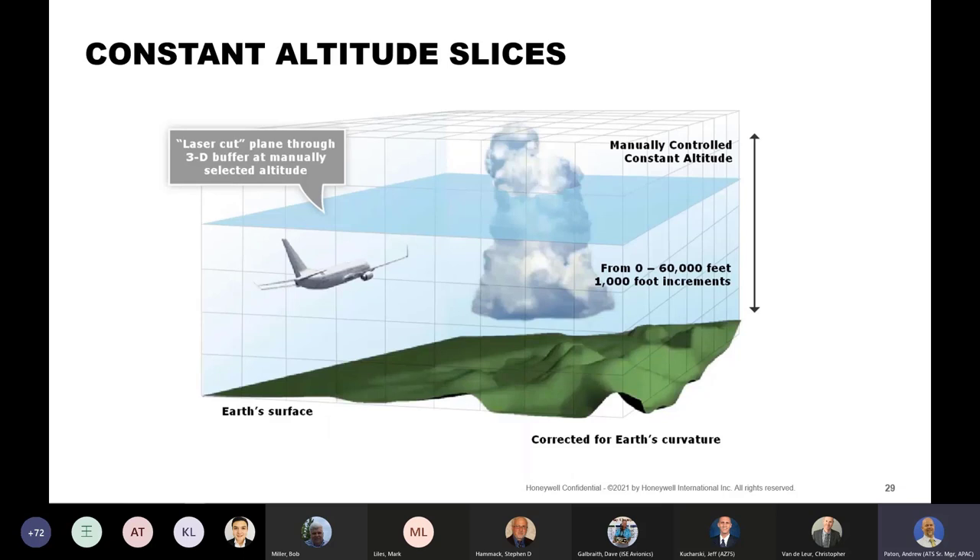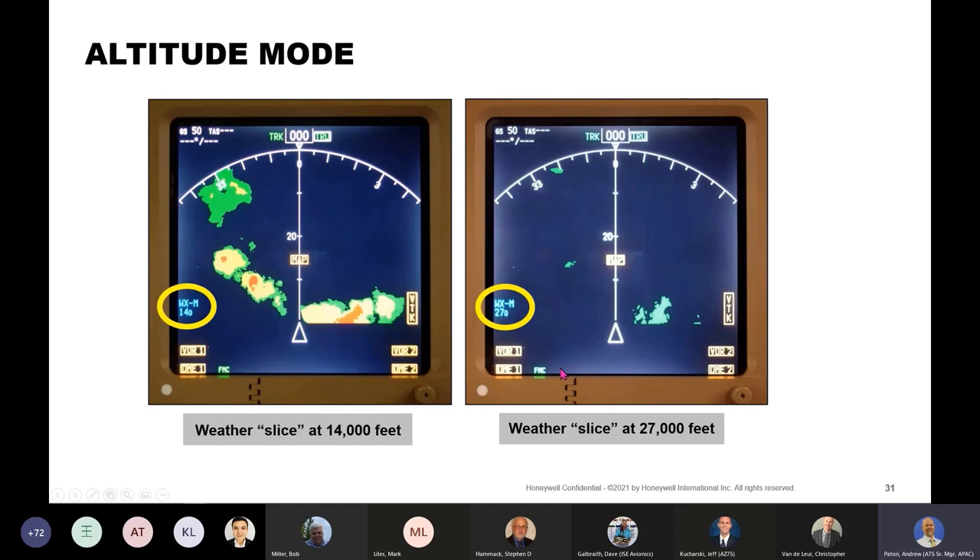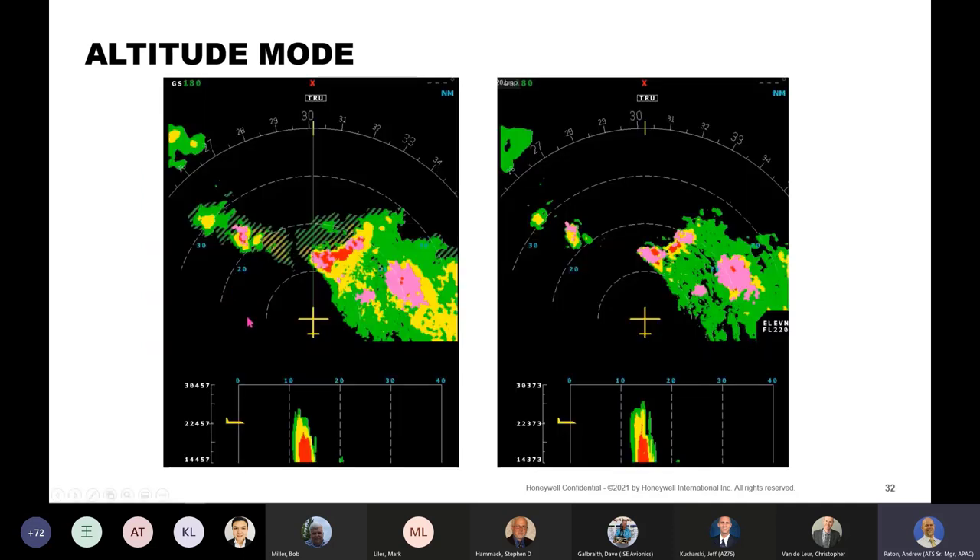Constant altitude slices provide a laser-thin slice through the 3D buffer that you select, corrected for the Earth's curvature. The initial slice is at the current aircraft altitude, and you can dial up or down from zero to 60,000 feet in 1,000-foot increments. If you climb or descend, it'll maintain your selected altitude. This is the same area of weather with a slice at 14,000 feet and a slice at 27,000 feet — even with a large area of weather, you can clearly see a deviation path. Here we see auto mode on the left and an altitude slice at 22,000 feet on the right.